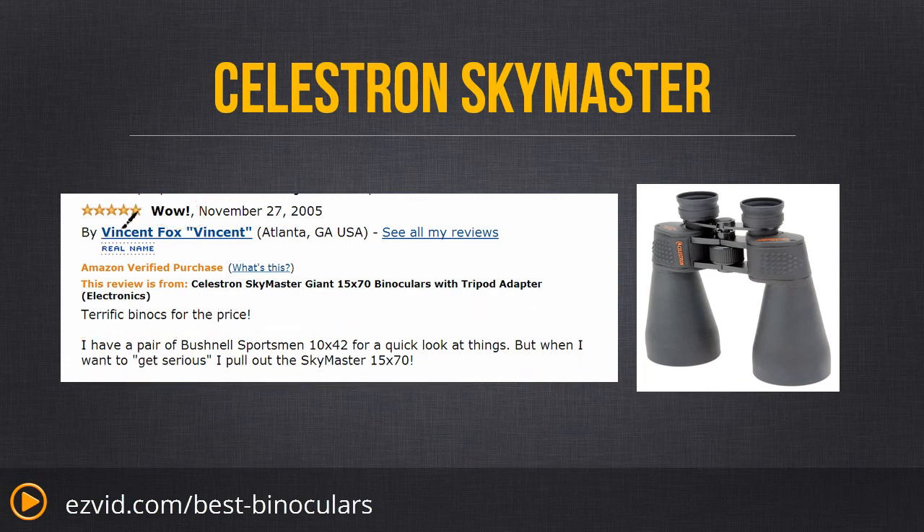Superior coating gives incredible image resolution, and this set of binoculars will compete, if not beat, any expensive pairs. The 13mm eye relief is perfect for those with glasses. They are light enough to be handheld, although for long periods of time we recommend a tripod due to their 3 pound weight.